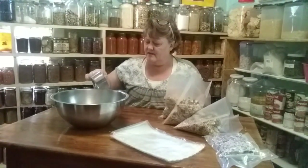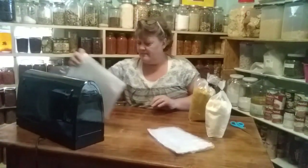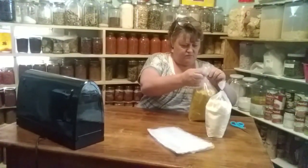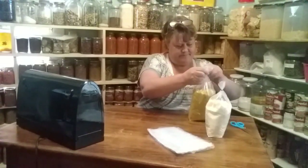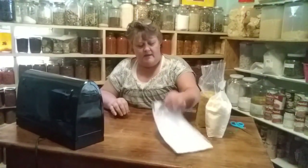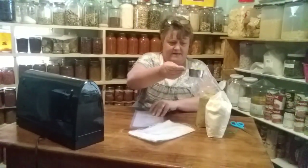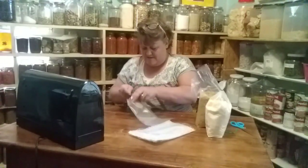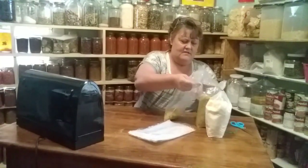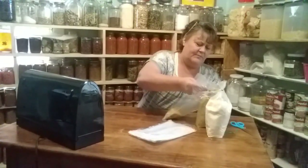Now we are ready to package these up. We're going to package this rice — I'm going to put it in my pint-sized bags, because normally there's just a couple of us here. My mom and dad like this so well too. You can package it in any size you want obviously, to accommodate your family. I'm using a half-cup scoop here.